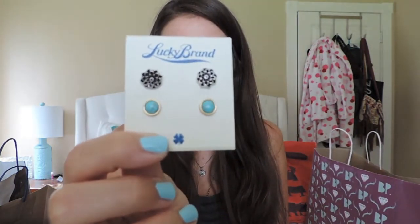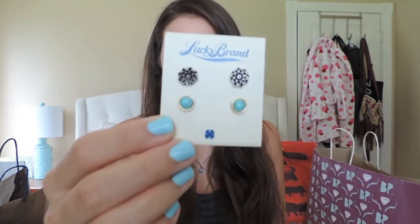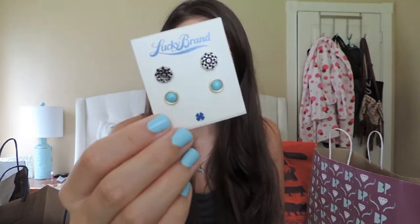And then also from Lucky Brand, I got these set of earrings — it's just a little silver flower and then some gold turquoise studs. I wanted these because I have silver turquoise studs so naturally I wanted some gold ones too. They were on sale and I just thought they were cute, so I got them.